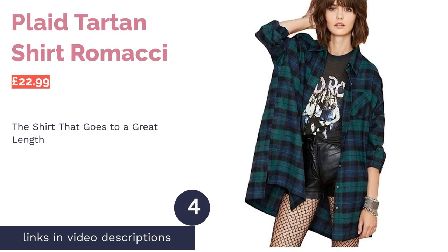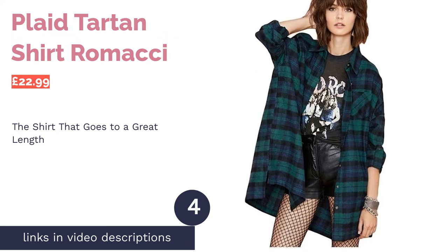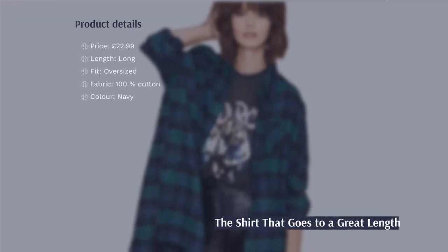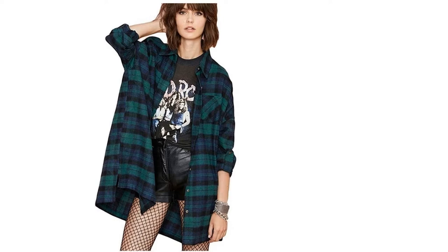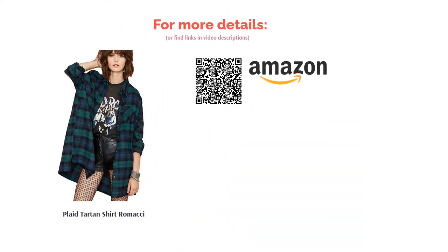The next product is the plaid tartan shirt by Ramachi. This flannel is a great length — it's slightly shorter than some of the others, whilst still maintaining the oversized shirt look. That makes it better for tucking into bottoms, while still being suitable for wear as a jacket or mini dress. This one also has a classic plaid pattern compared to the checkered effect on some other designs, so if you're looking for a traditional-looking flannel shirt, this one is a good pick.